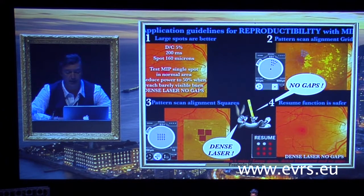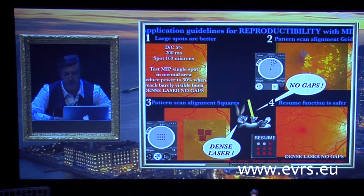To titrate power selection, test a single spot, gradually reach a barely visible burn in a normal area of retina near the macular edema. Then reduce power to 50% for treatment. Second advice: for the grid, remember no laser spots are visible, so a grid pattern can help in placement of spots. Use the aiming beam for positioning reference, then start the grid each sector one after another.